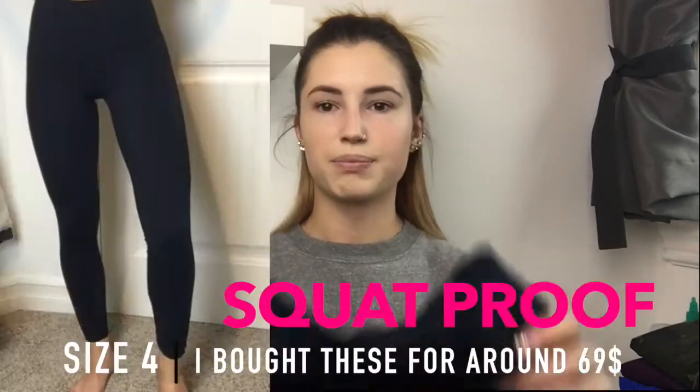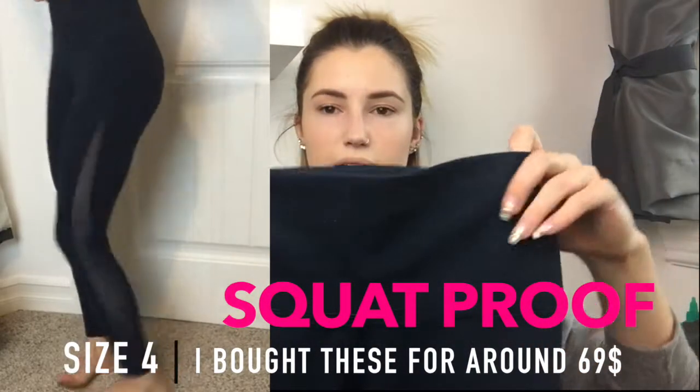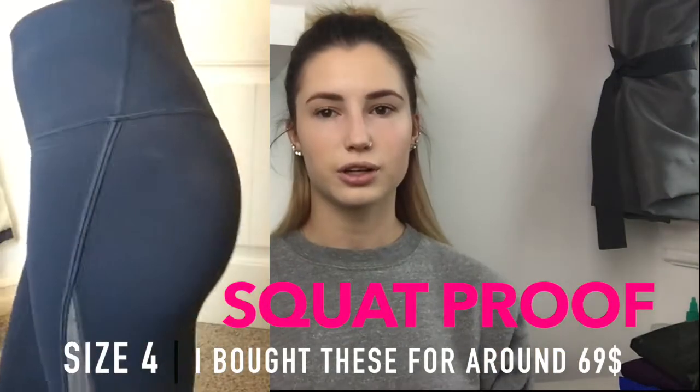Next up are these Lululemon ones — they're like a high-waist pant and they look like the Line pant on the butt, but they're not. I bought them on sale so I don't know the name. They've got a mesh at the bottom that's almost polka-dotty. They're seven-eighths length in a size four, super comfy. They do ride up a bit so they're not the best for staying in place, and honestly they don't feel like traditional workout pants, but they are comfy and I wear them to the gym.